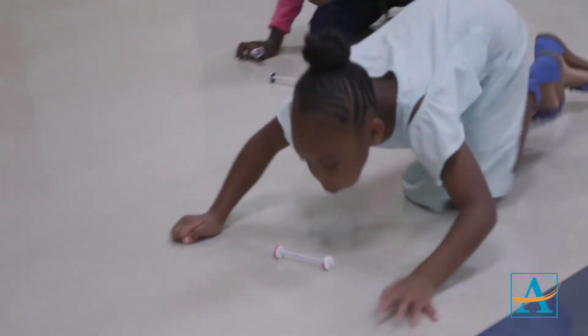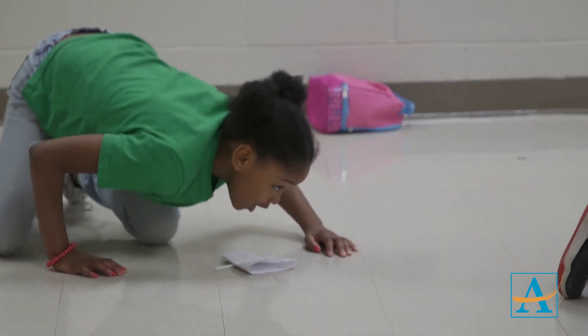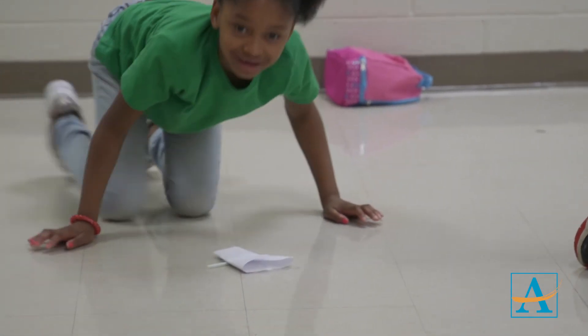Our program is made up of our five cluster elementary schools. So you have students represented from Payton Forest Elementary, Beecher Hills Elementary, West Manor, Cascade, and Miles Elementary School.